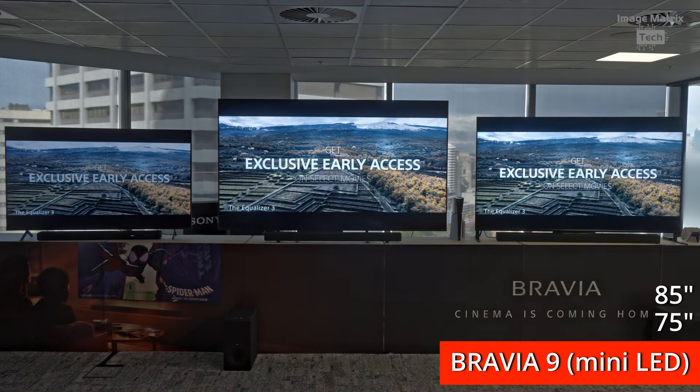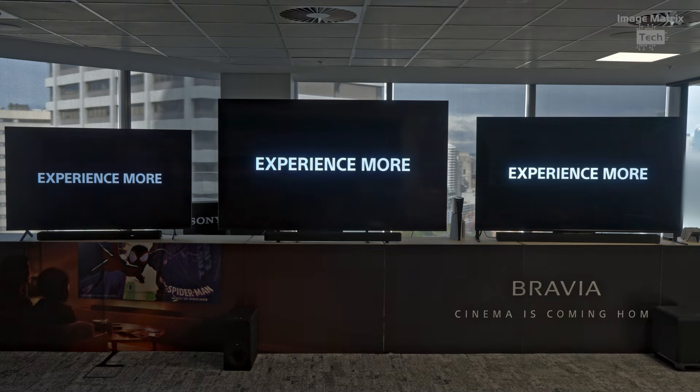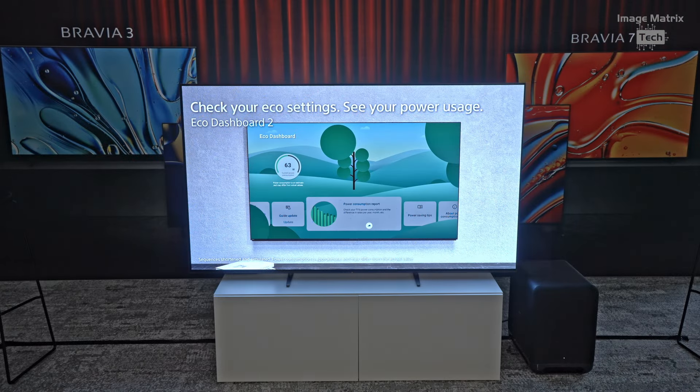Thanks to Dan for that — the range is pretty spectacular. That Bravia 9 has incredible brightness. Let me know what you think in the comments below, and we'll see you next time on imagematrix.tech.